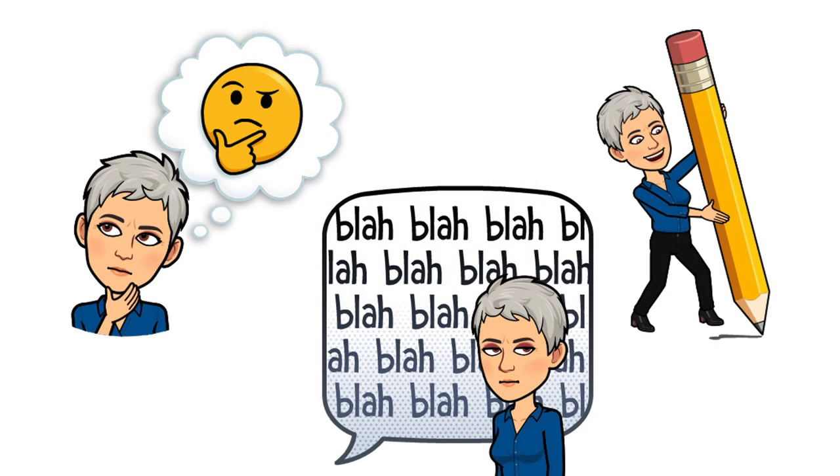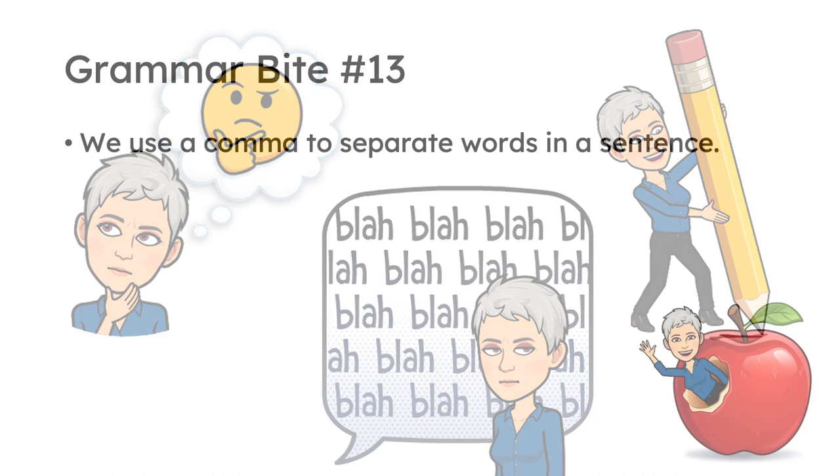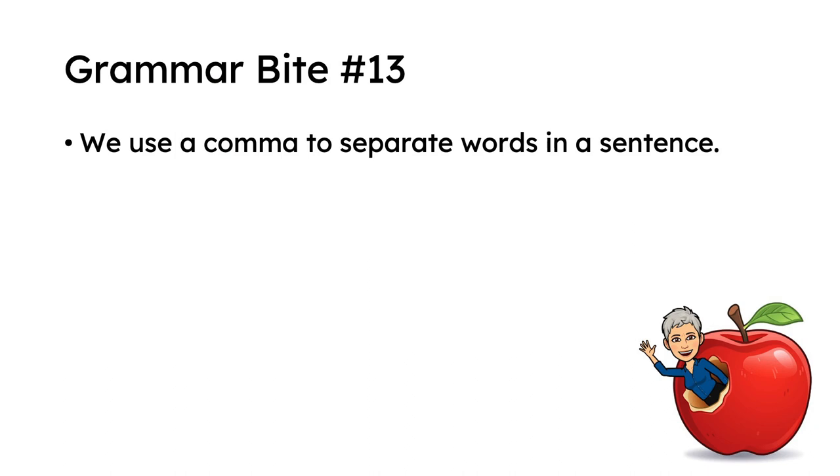Okay, let's do some thinking. Is this new to us, or is this something that we already know? What else do we know about commas? If they mean slow down because there's a separation, when do we use them? I'll talk about that more in the next videos. Here is Grammar Byte 13: we use a comma to separate words in a sentence.